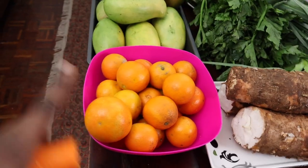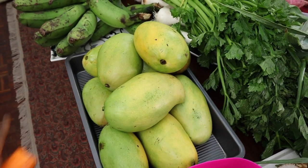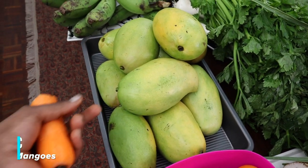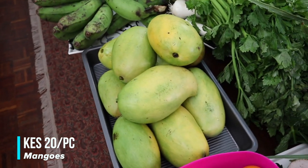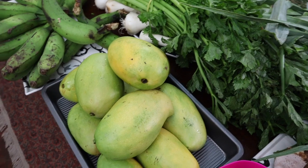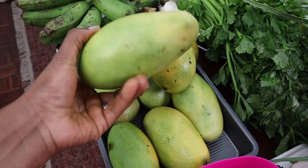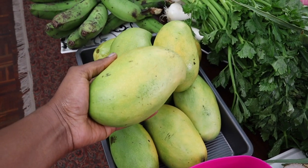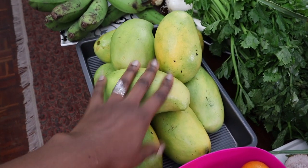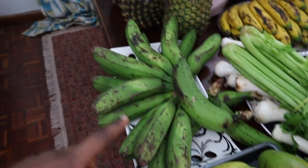I prefer pixies to oranges — oranges always disappoint me. Then I went ahead and bought these mangoes. Today the mangoes were going for 20 bob apiece and they're really big. I bought them for 200 shillings total — ten mangoes.